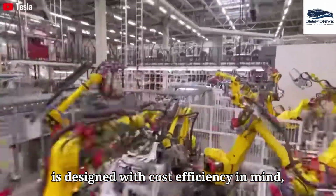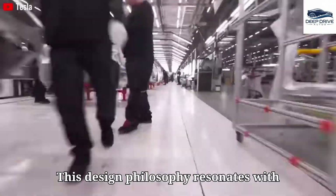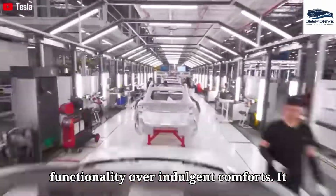The Model 2 is designed with cost efficiency in mind, accommodating up to five passengers without incorporating luxury features. This design philosophy resonates with Tesla's overarching goal of affordability, prioritizing fundamental functionality over indulgent comforts.